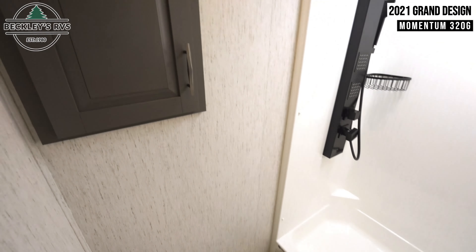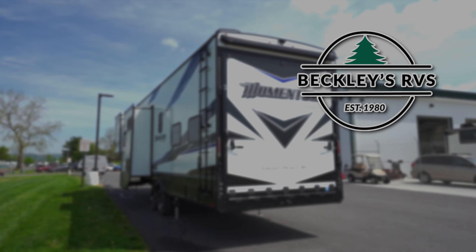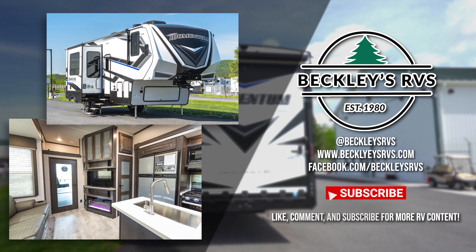For more information on this unit, visit our website — links in the description — or give us a call and visit us today. We'd love to be your RV dealer. Welcome to the family.